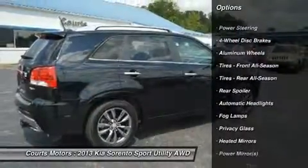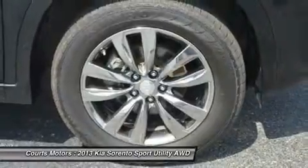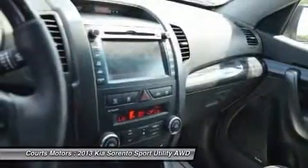Additional features include a sonar backup warning system, eco-minder indicator, front and rear stainless steel skid plates, lower anchors and tethers for children (LATCH), and rear child safety door locks.